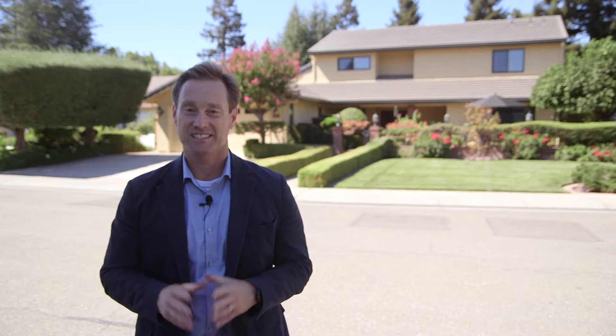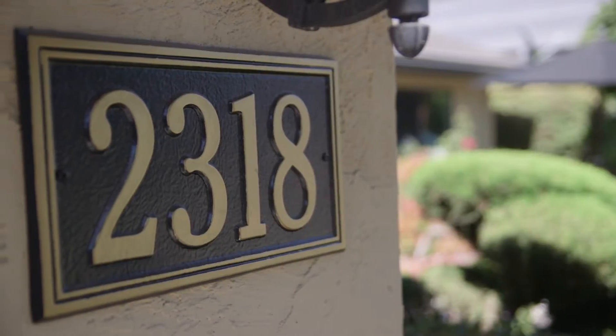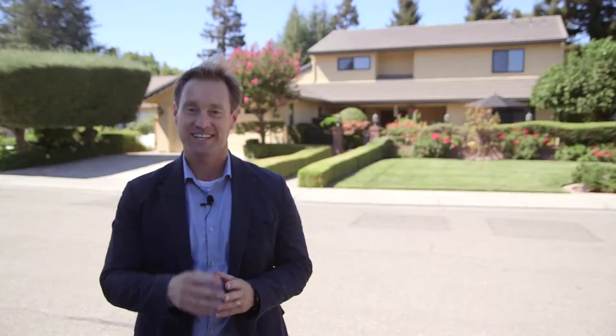Hi everyone, my name is David McKeever. I'm excited to welcome you to 2318 Pheasant Run Circle here in Stockton. This home is an exquisite and immaculate home, so I'm super excited to show you more. Let's go inside and take a look.